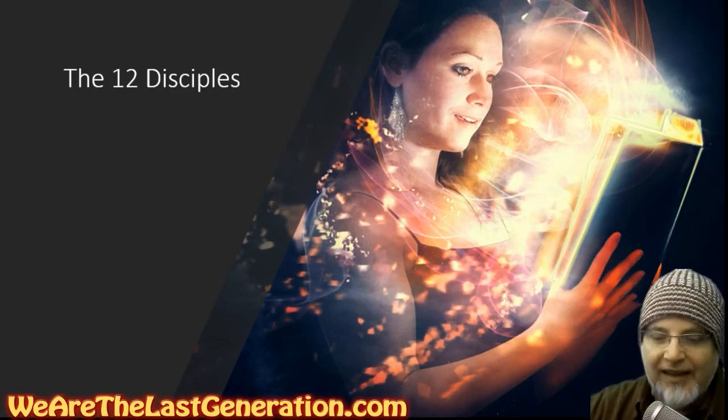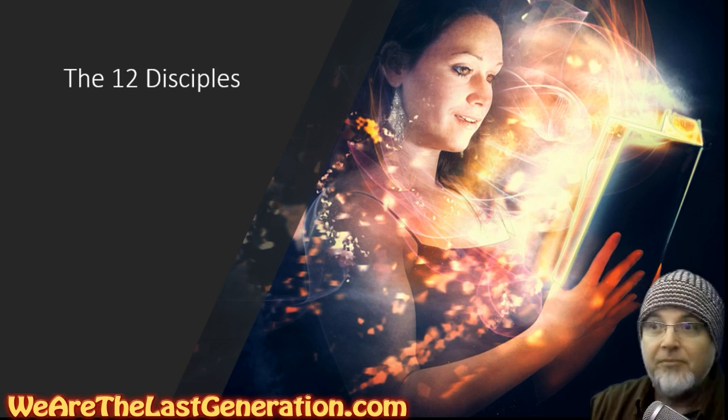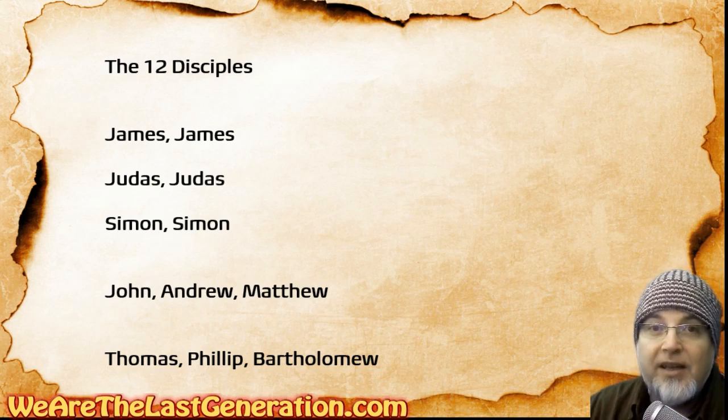Are you ready for this? Let's remember the 12 disciples in a fun way. Ready? Here we go. Now these are all the names — don't get excited. Let's make it fun. Let's make it easy.